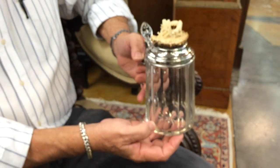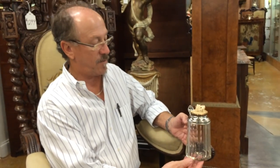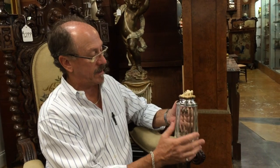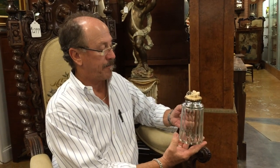I've never really seen anything like it, and this was clearly a treasured piece. It's over a hundred years old and there's very little scratching — no damage on the piece at all. It's just fantastic.